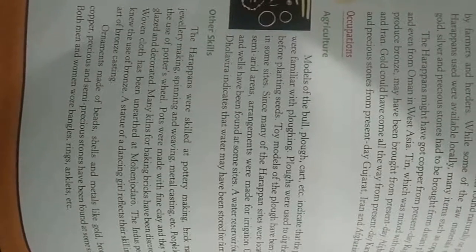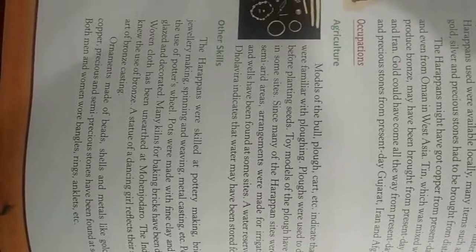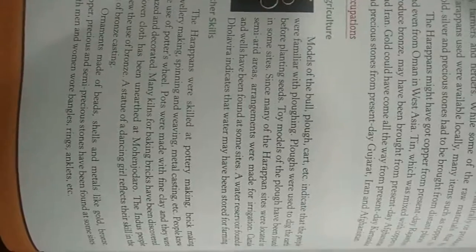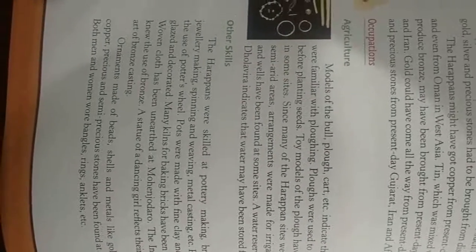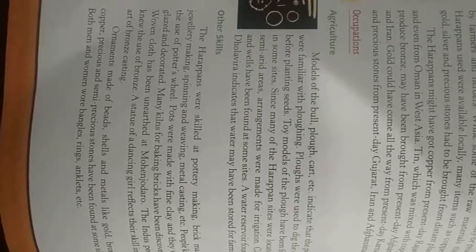These ornaments — whether metal, gold, bronze, semi-precious or precious — have been found at various sites. Both men and women wore bangles, rings, anklets, and other ornaments. We will discuss further tomorrow. Thank you.